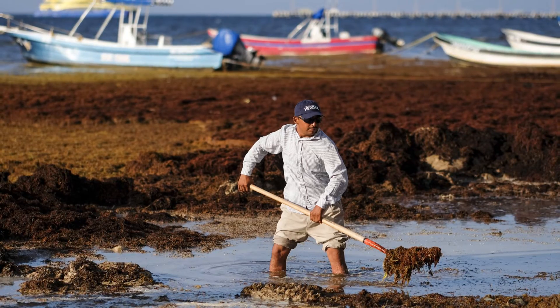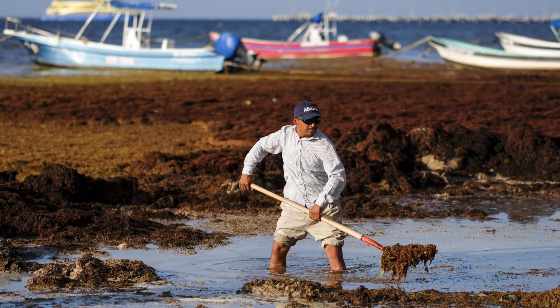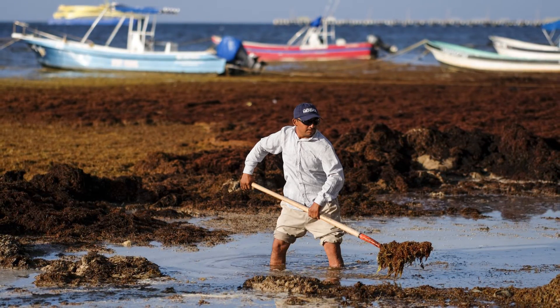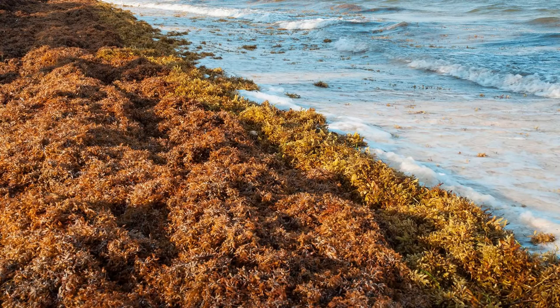For the local fishermen, the sargassum seaweed is more than a nuisance — it's a threat to their livelihood. Their nets come up filled with the invasive seaweed instead of fish, a grim catch that symbolises the severity of the situation. This is not just an environmental issue; it's an economic crisis, a social problem, and a threat to our biodiversity. It's a crisis on a monumental scale that calls for a solution just as grand.